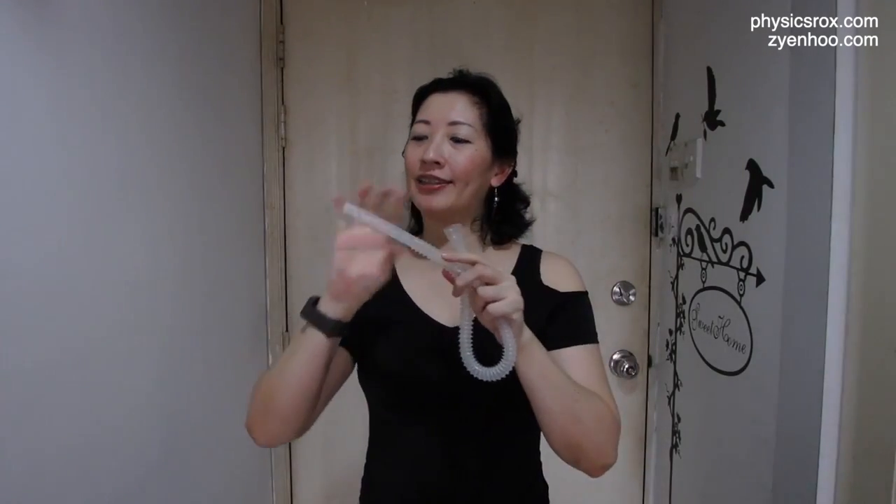A lot of people think that the faster air travels, the more pressure it exerts. This is true if air was traveling along a tube and as it exits, it hits you. However, for the air that's traveling inside the tube, it actually exerts a lower pressure. This can be explained with Bernoulli's principle, which states that for a flowing fluid, an increase in its speed causes a decrease in its pressure. And this is true for liquids and gases, which are fluids.